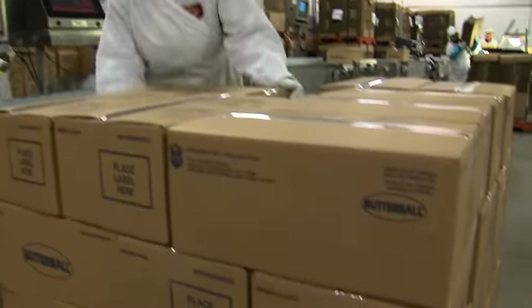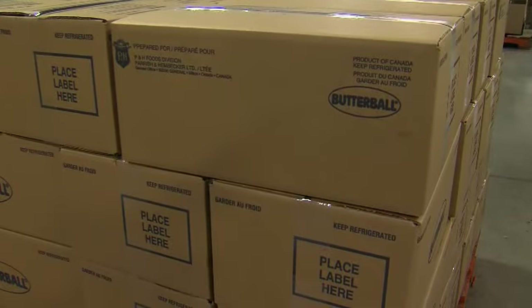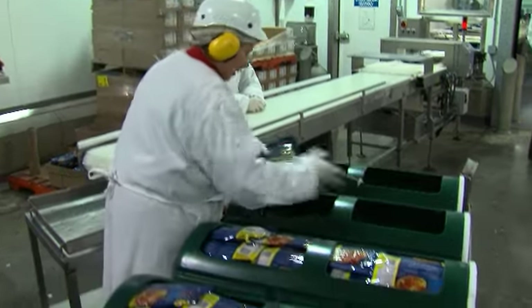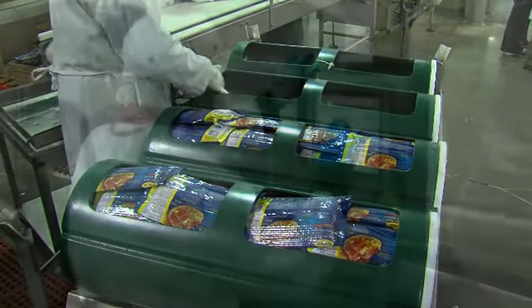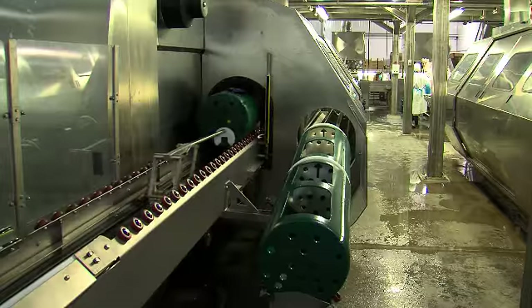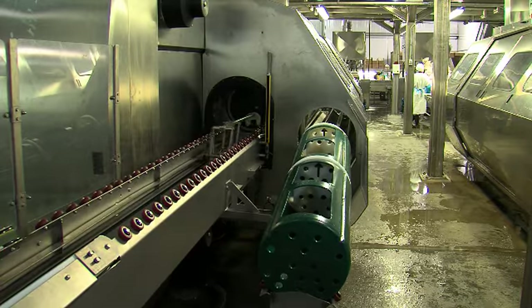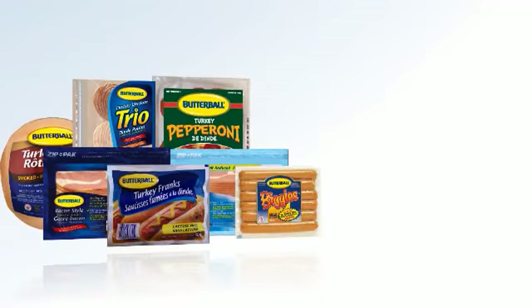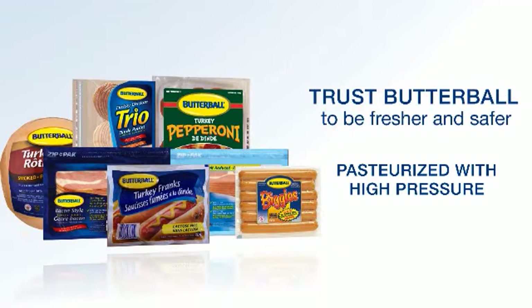These Butterball products are now ready to be shipped to retail stores and restaurants across Canada. High pressure pasteurization is a highly effective food safety measure. This additional layer of protection eliminates any risk of pathogens and spoilage bacteria in the product without adding antimicrobial agents and preservatives. Trust Butterball products to be fresher and safer because they are high pressure pasteurized.